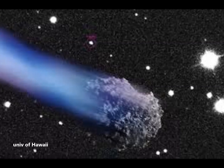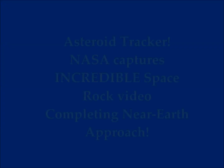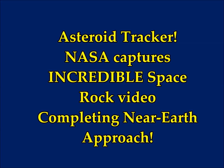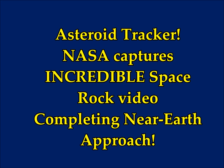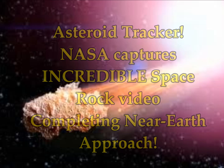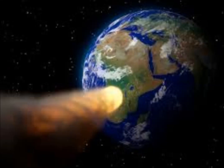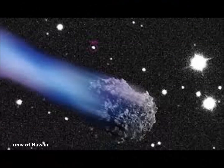Asteroid Tracker: NASA captures incredible space rock video completing near-Earth approach. Asteroid experts at U.S. Space Agency NASA and the University of Hawaii released a remarkable video of a space rock passing our planet. Last month, astronomers discovered a 65-foot asteroid, about 30 meters across, as it hurtled close to Earth. It's asteroid 2020-001, the '220' meaning it was only discovered this year.